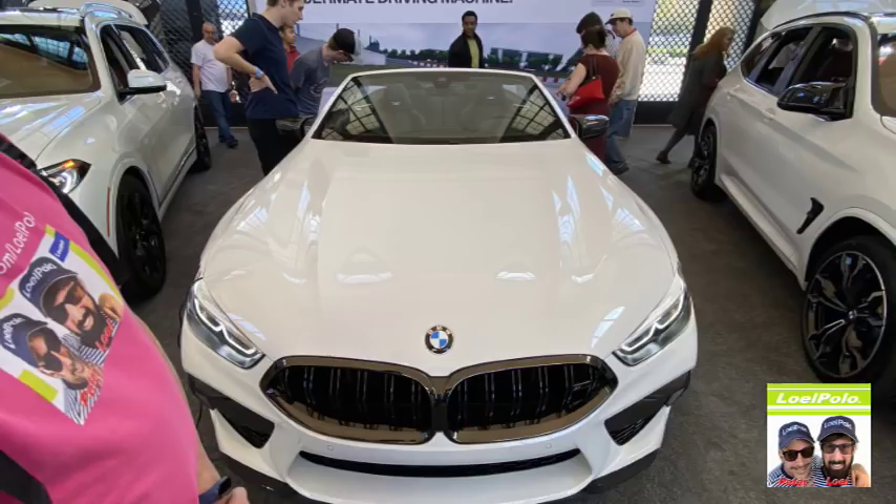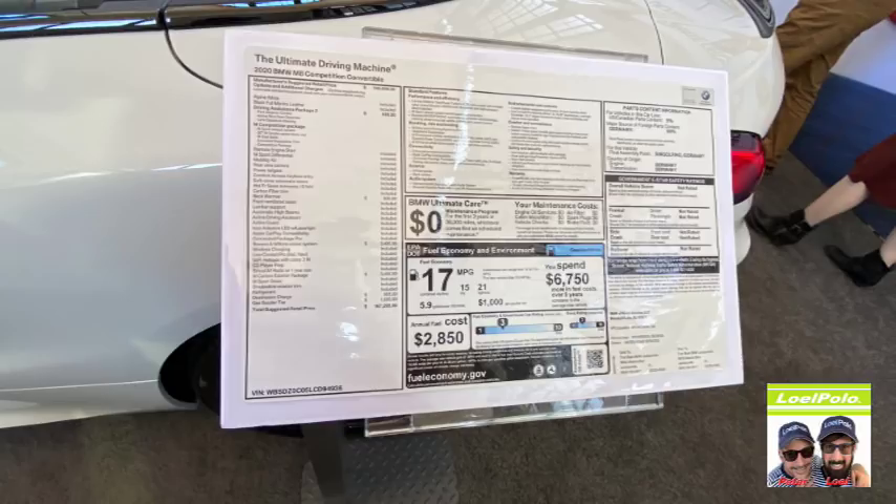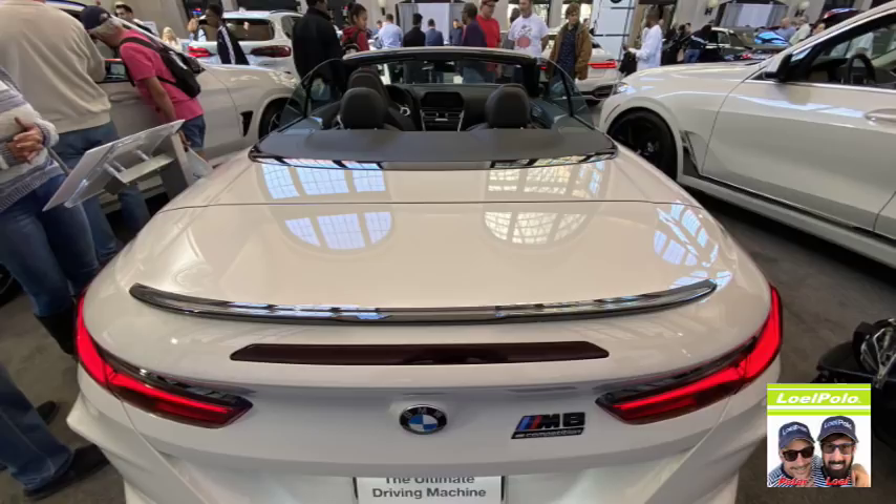Now we're in BMW. That was a beautiful car too — convertible. We're not getting a convertible. It's too powerful. Look at that back end, it's very nice. Beautiful car. Oh, I thought you were talking about me!